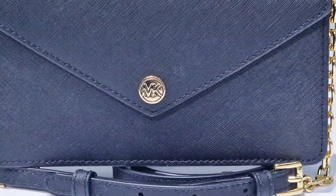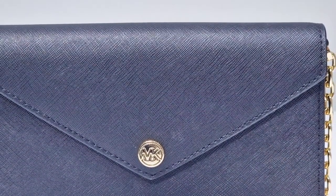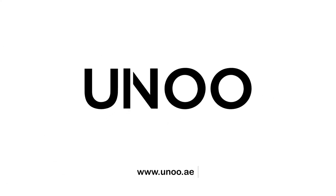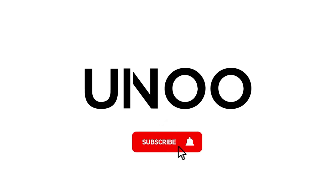Step out in style with the Michael Kors Jet Set Travel Black Flip Pocket Envelope Cross Body Leather Bag. If you enjoyed this video and would love to see more, please show your support by liking the video, subscribing to the channel, and turning on notifications. Until next time, thank you for watching.